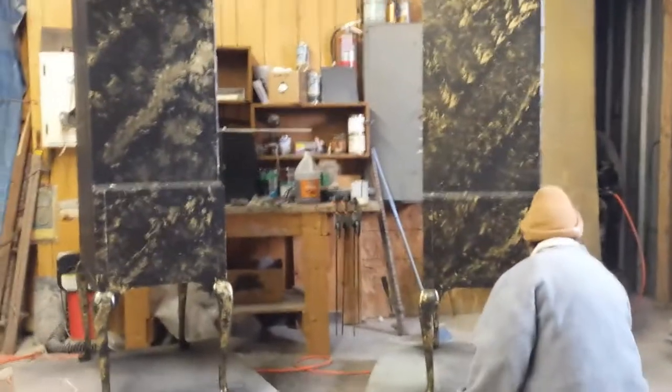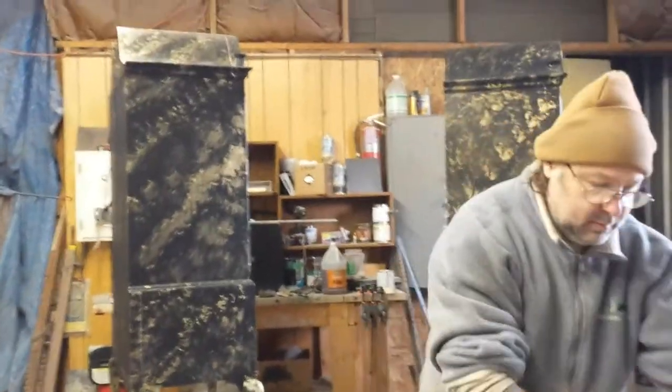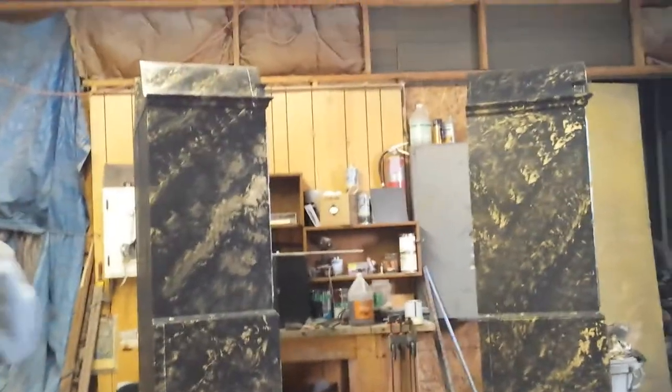We're at 12 minutes, Bruce. That's okay, we can run longer — we've got the YouTube account now. Timeless Art.